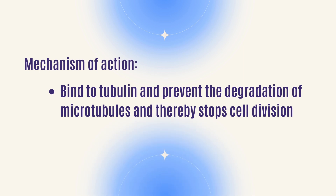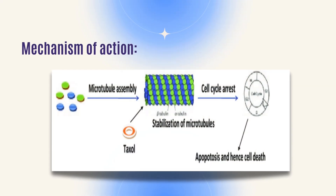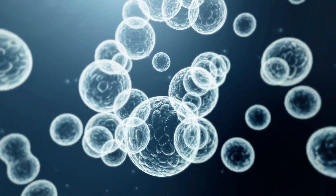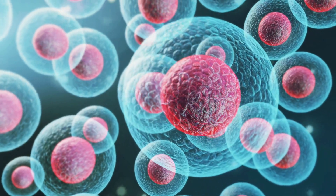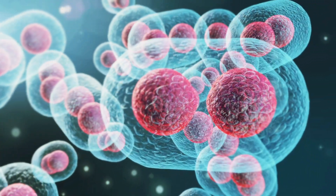How Taxol works is that it binds to microtubules. When a cell divides, it has microtubules with two components — the alpha and beta. Taxol specifically attaches to the beta subunits. These microtubules help the cell divide. Taxol stops that cell division by binding the microtubules and preventing them from continuing to help the cell divide, stabilizing it so that cell can no longer divide.